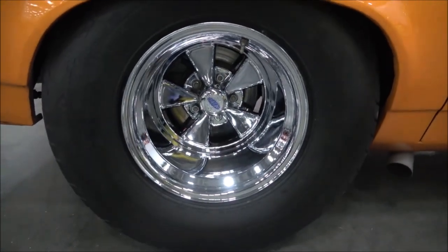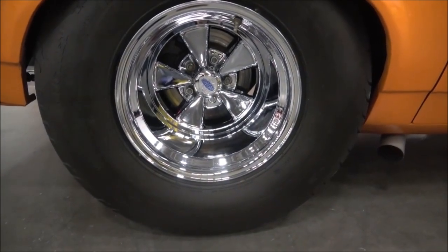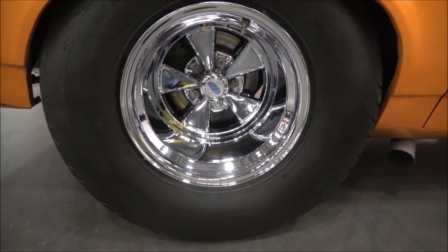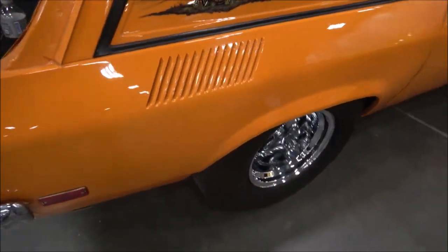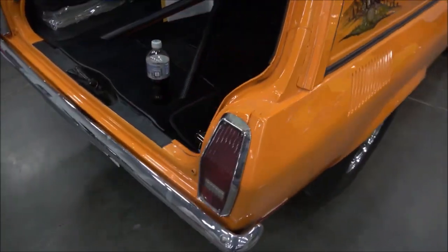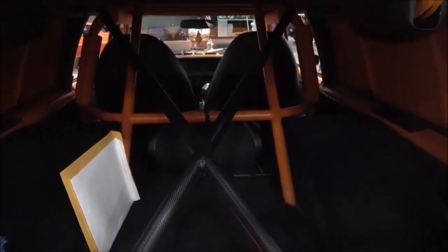The tires are 31/16/15 and it's a 14-inch rim. Wow. Full roll cage all the way through? It's got a 4-link with the Coilover shocks in the back.